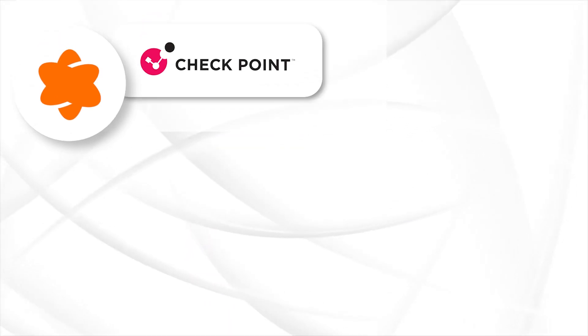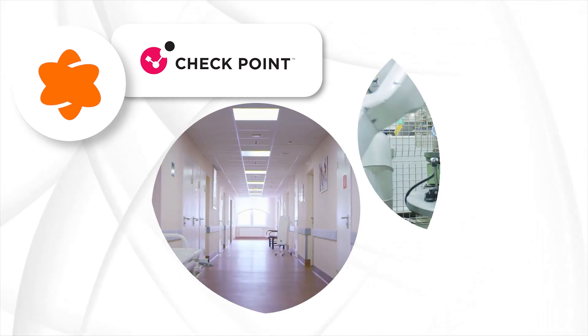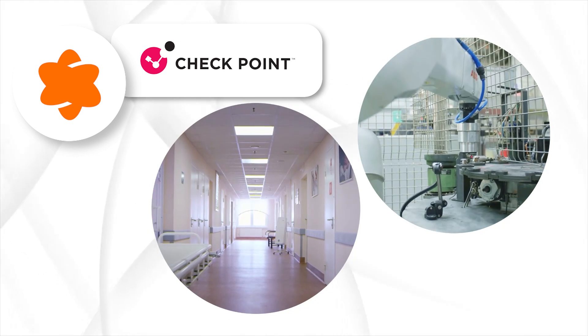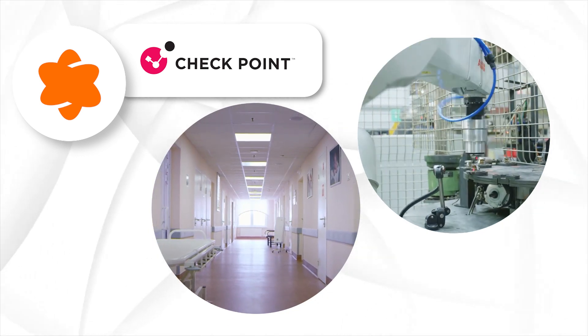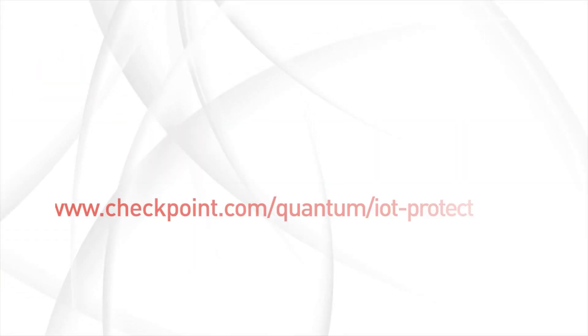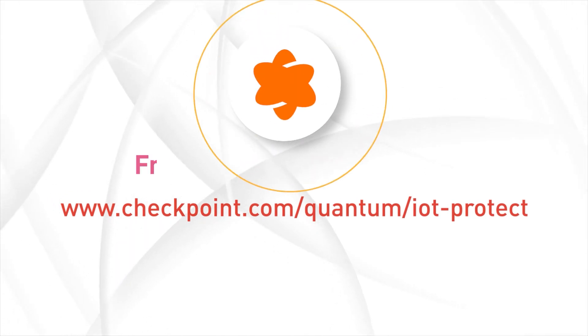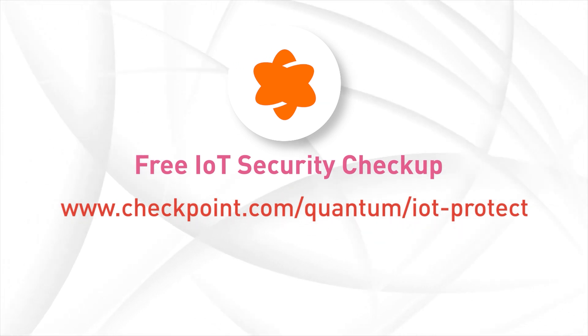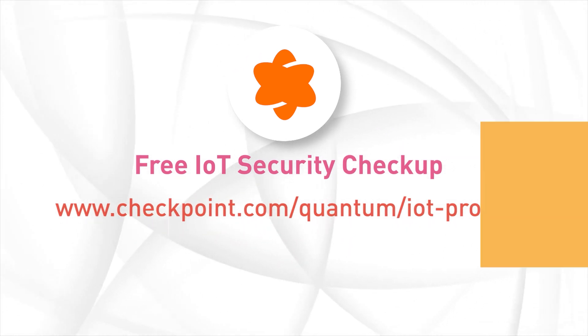In addition, for use cases that demand advanced discovery, like hospitals and industrial organizations, Checkpoint integrates with a wide range of third-party IoT discovery platforms. Head to Checkpoint.com now to sign up for a free IoT security checkup and allow our security professionals to help guide you in the right direction towards a safe IoT security environment.